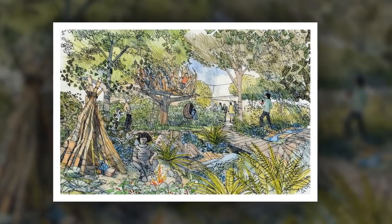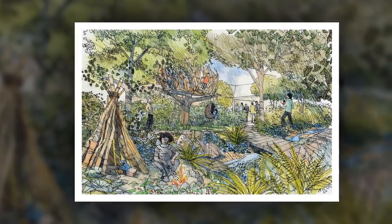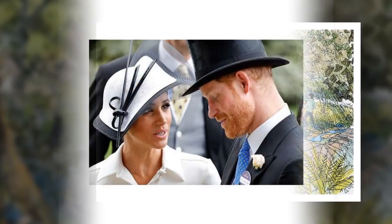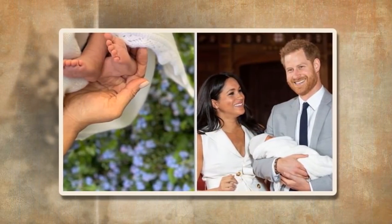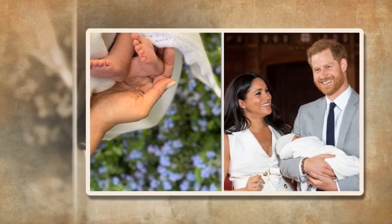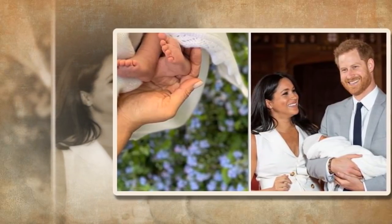Getting back to nature has been shown to be good for developing creativity, increasing physical activity, and reducing stress. Kate is a strong advocate for the positive impact that nature and the environment can have on childhood development. She has demonstrated this through her long-standing support for organizations including the Scouts and Farms for City Children, as well as at more recent engagements to Sayers Croft Forest School and Wildlife Garden, the RHS Campaign for School Gardening, and her visit to Islington Community Garden.